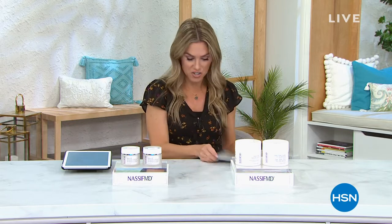We have an entire hour with Dr. Nassif. I've got to give you a little sneak peek of what's to come because we have some of his number one best top selling items and we have better than BOGOs — buy one get one.